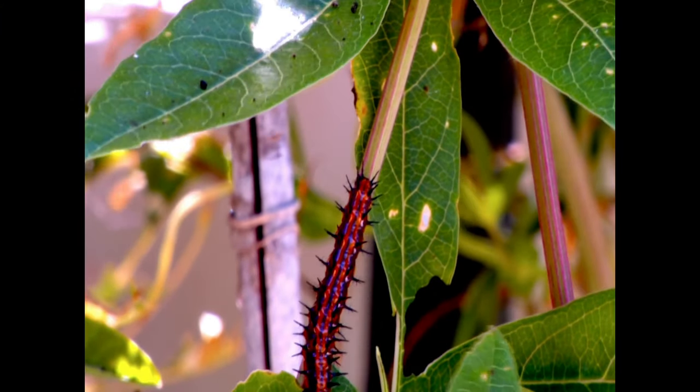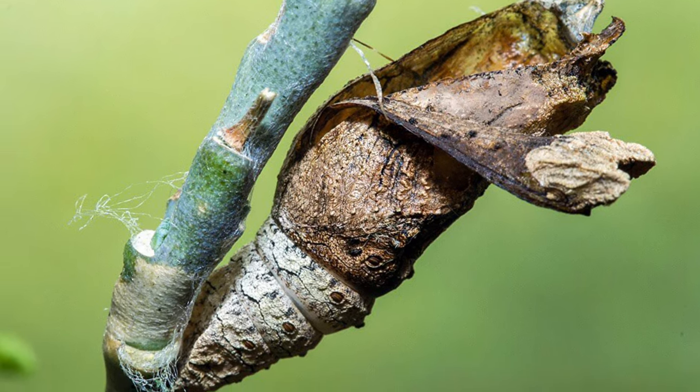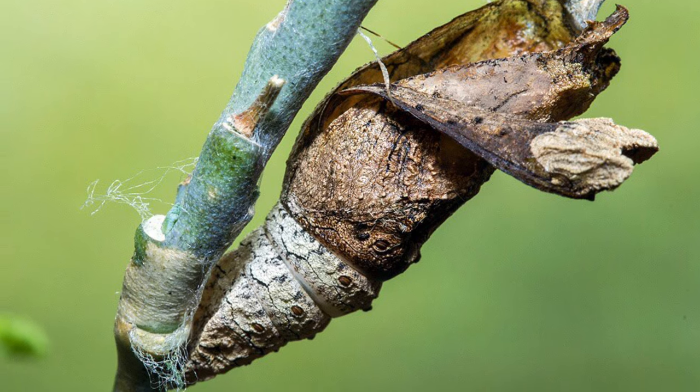The chrysalis looks like a dead leaf hanging off the vine. This helps them to camouflage easily amongst the leaves. The butterfly will emerge from the chrysalis in about one to two weeks.